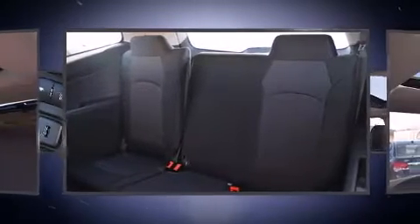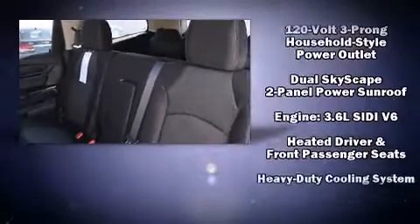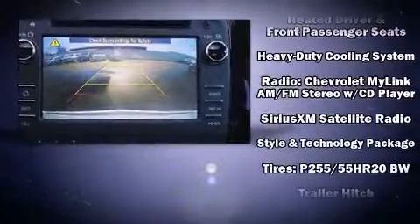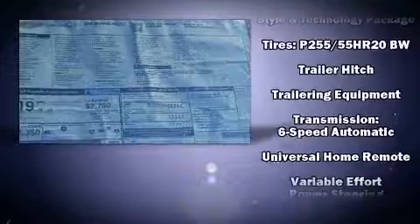prioritized safety and security with features such as dual front impact airbags with occupant sensing, front side impact airbags, traction control, brake assist, a panic alarm, OnStar, and four-wheel disc brakes with ABS with electronic stability control, supplementing